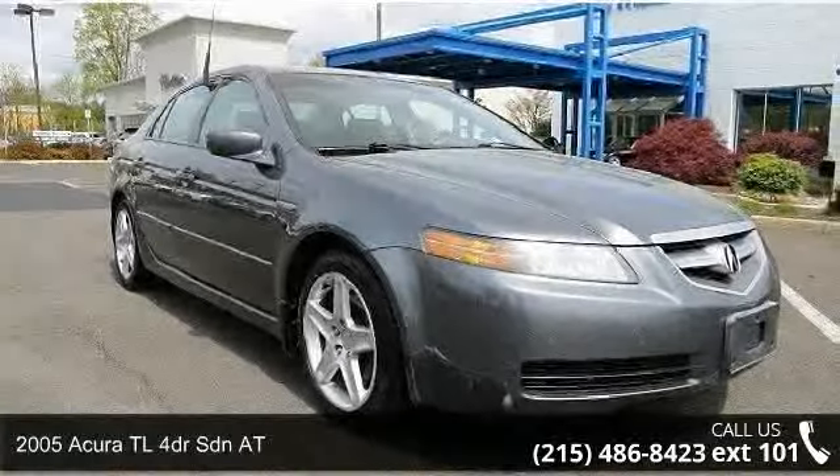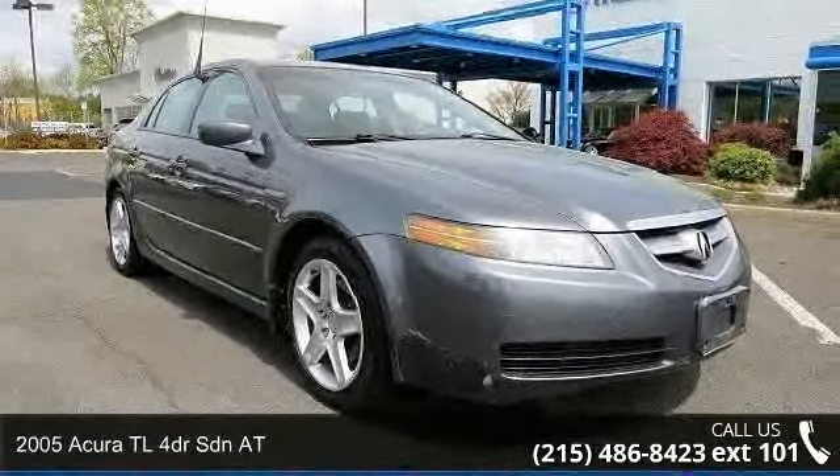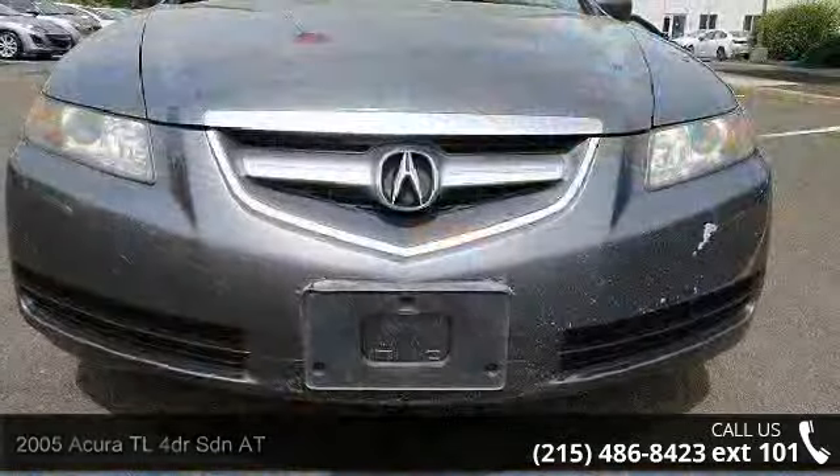Arrive in style with this 2005 Acura TL. If you are looking for a first-class ride, you have found it.